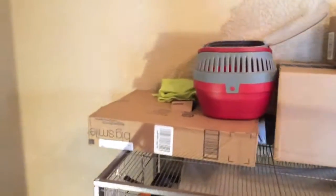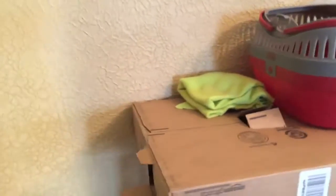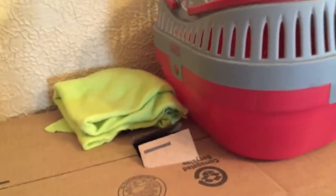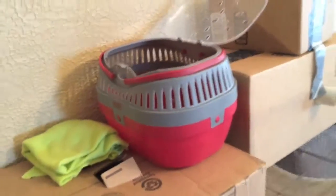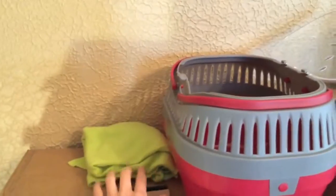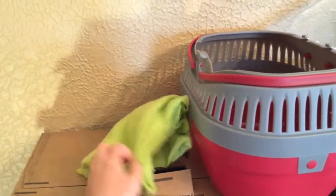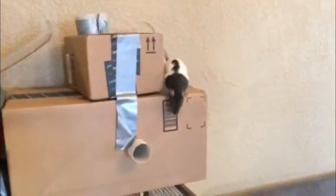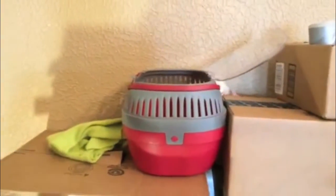We are going to be starting with the top. On the top of the cage I have a box castle, essentially, that I built them out of Amazon boxes. I also have their carrier case and some fleece that I'm going to be putting into it when it dries because I just washed it. There are a bunch of tunnels and balls and fleece stuffed in there too, so they enjoy that and it keeps them busy.